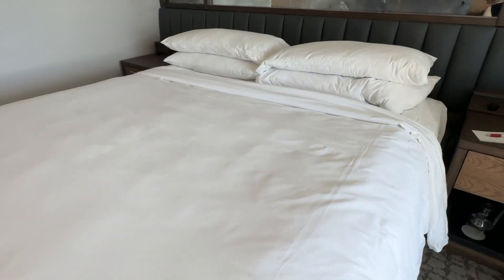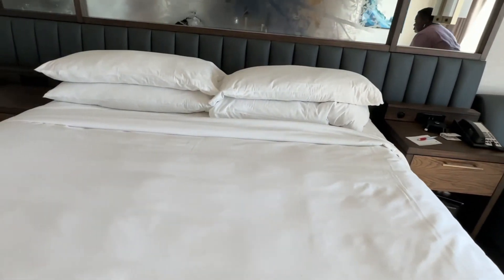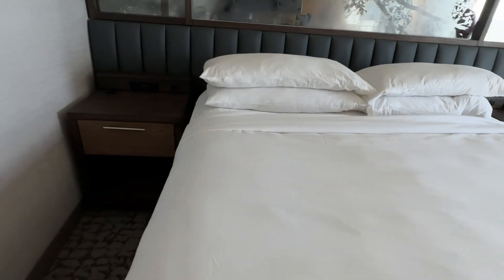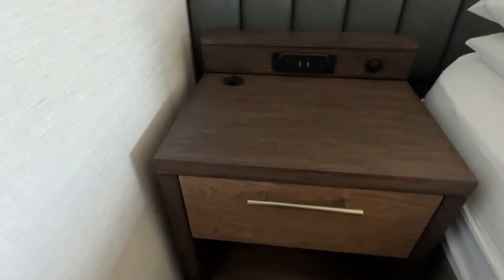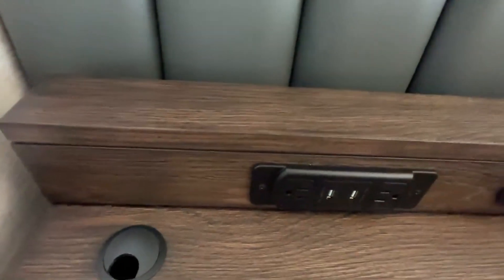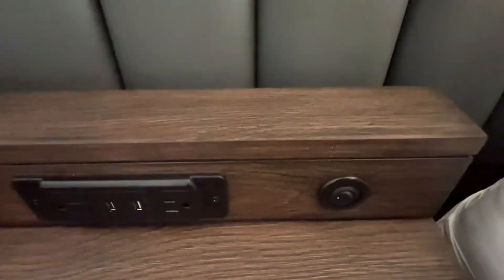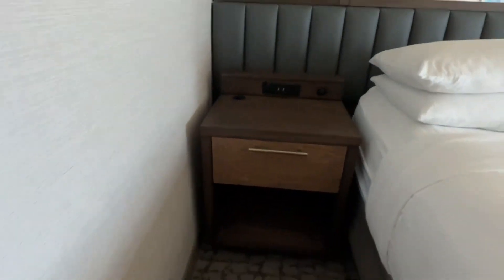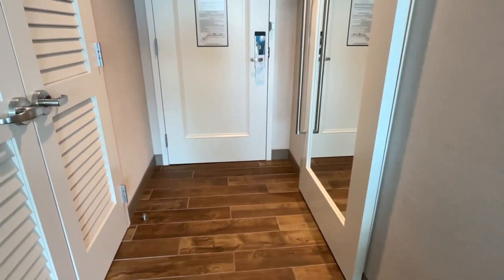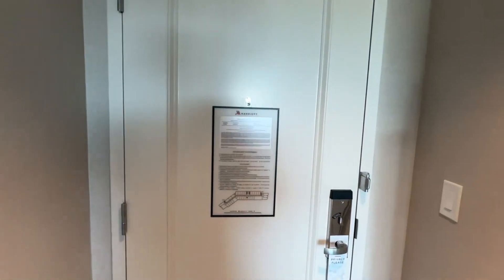There was also a menu there for the restaurant as well. Then on the other side of the bed, you also had additional outlets and more USB ports. So like I said, you have plenty of storage space in this room and plenty of places to plug in devices — which comes in handy because nowadays everybody has cameras, phones, iPads, computers. The bed was clean — I checked the sheets, I checked the mattress. I had no issues in this hotel room at all.